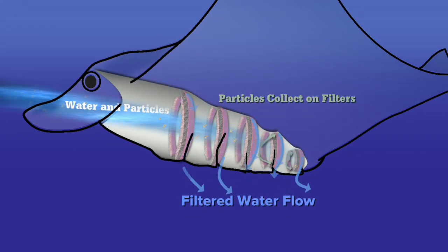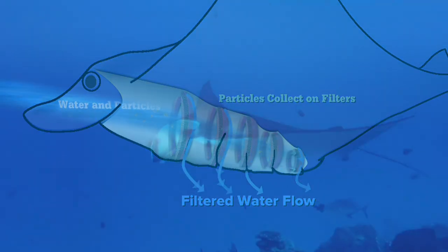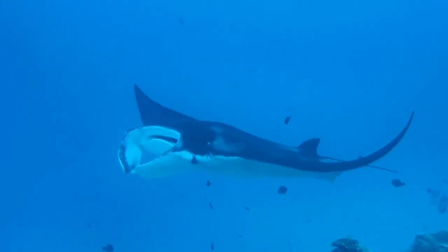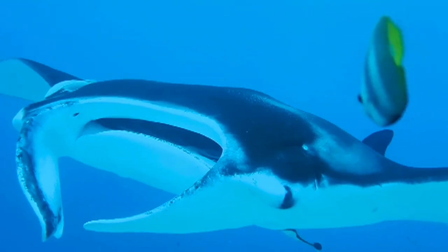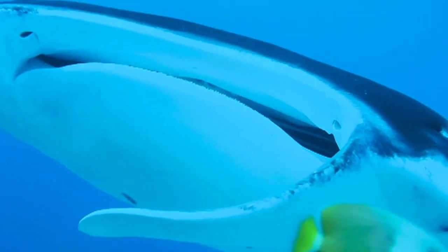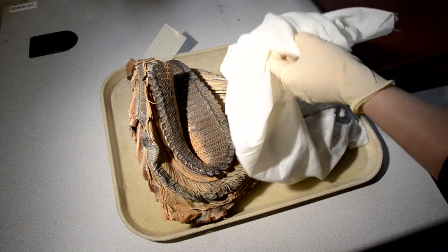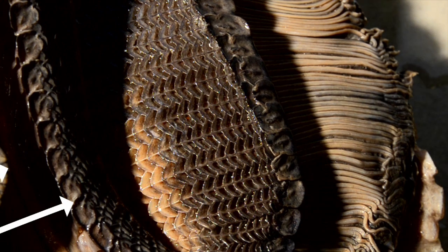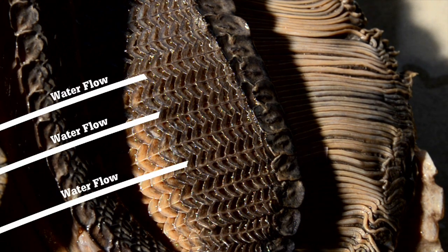Dr. Paig-Tran knew that these filters somehow kept particles flowing to the back of their mouth, but studying how a live animal did this was nearly impossible. Getting video inside a manta's mouth is much more difficult than you would expect, so that required me to go and look at a preserved specimen. They're definitely not as majestic as the whole animal, but these are the filters known as gill rakers — the water flows through these slits and then through the gills behind them.